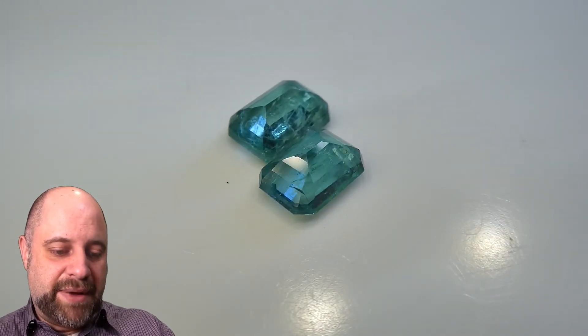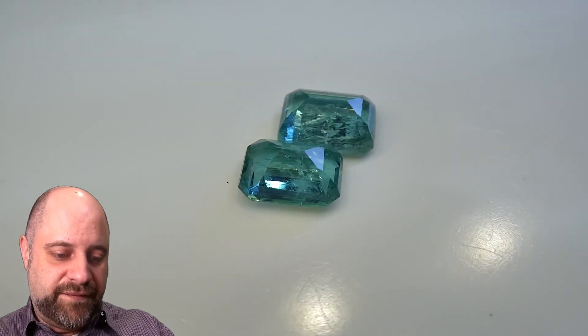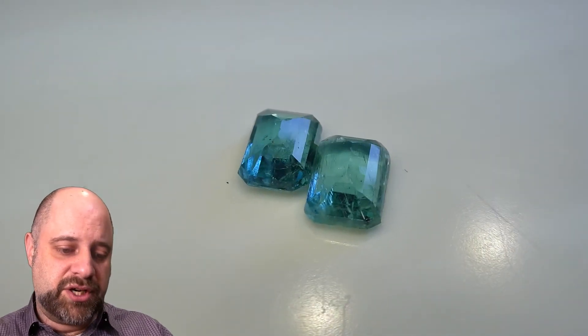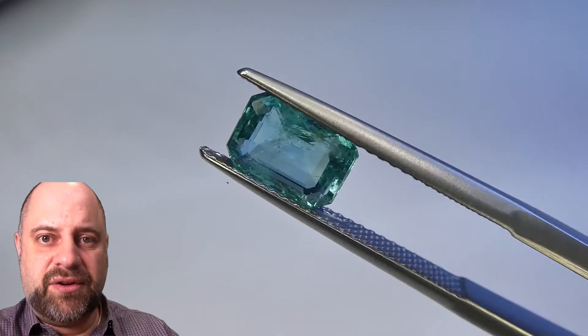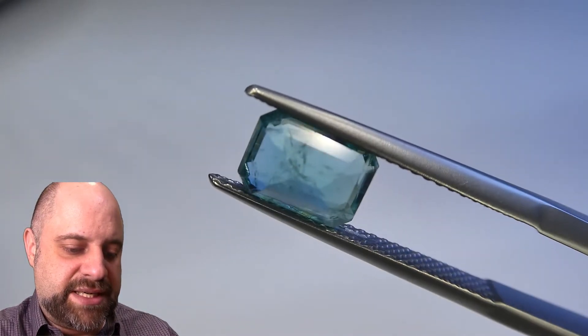As you can see on the back of the stones, beautiful cutting again — beautiful pavilion facets, comes up to the culet very well. Wonderful symmetry, wonderful finish and polish. These are fantastic pieces. For the last stop on the tour, I've taken the stones off the turntable and put them into a pair of tweezers for you. You can see here, absolutely stunning.